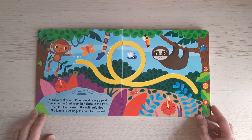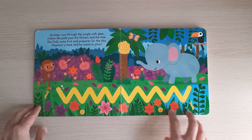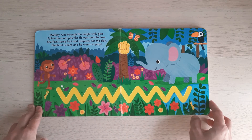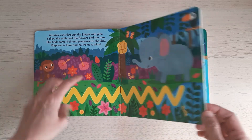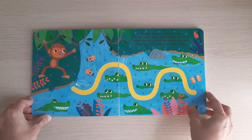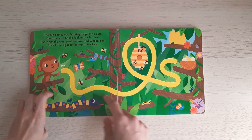Inside you will see a very colorful illustration with a jungle theme, and children can try to trace the lines. There's also a paragraph that you can read before tracing — there's a story behind the trace line, which makes it more fun when the children try to trace it.